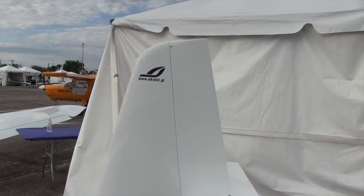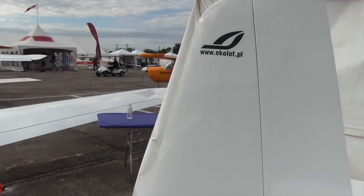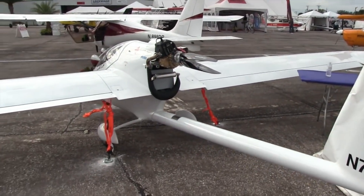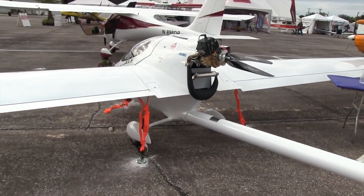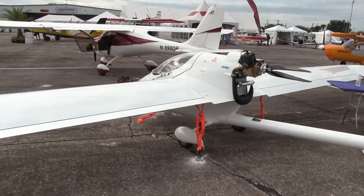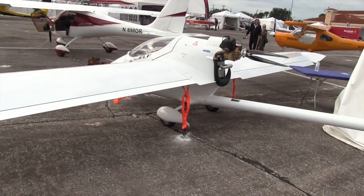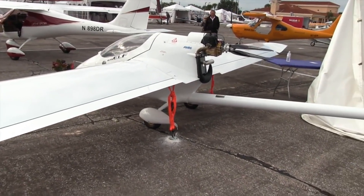So this is the little Ecolot, and there you see the web address for the company in Poland — PL for Poland. But you can find out about this from the folks here in the United States that are representing the Ecolot line. That's the aircraft just beyond it there, and that is Chris Suba. You can find more about how to contact them right on the website.